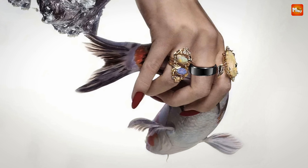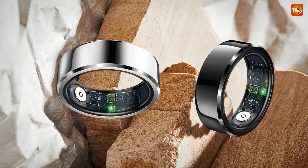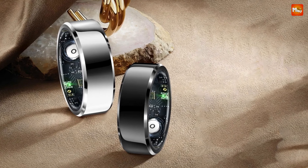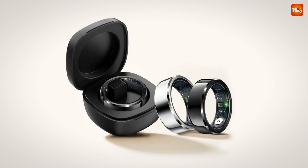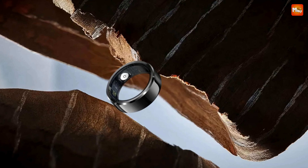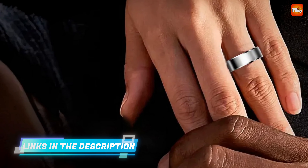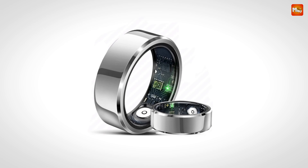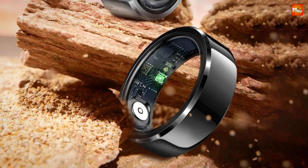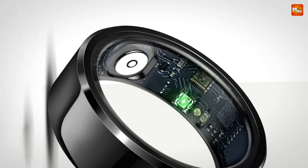The R6 takes it a step further with its blood oxygen sensor. Thanks to optical technology, you can monitor your blood oxygen levels anytime, anywhere, helping you understand your body better and make timely adjustments to your activities. The Jinktider R6 also features complete sleep structure monitoring — it tracks your sleep duration and identifies your sleep status, using big data analysis to give you insights into your sleep quality. Say goodbye to restless nights. With strong battery life lasting 5–7 days on a single charge, it's the perfect companion for all your adventures.